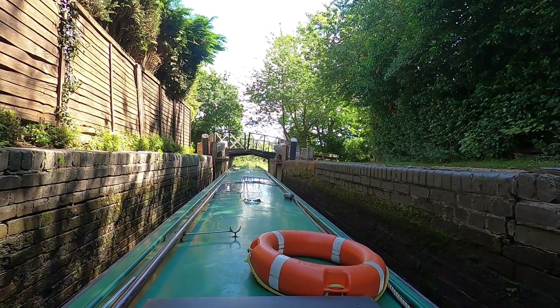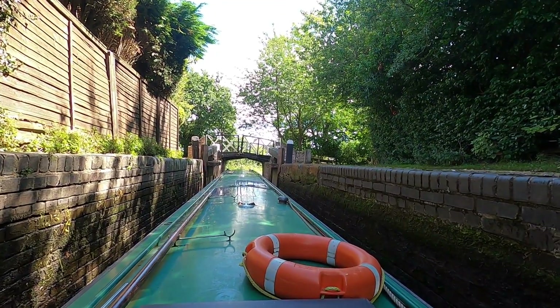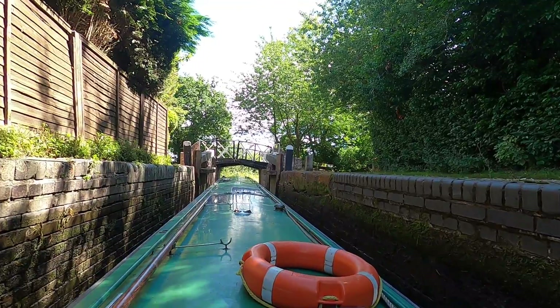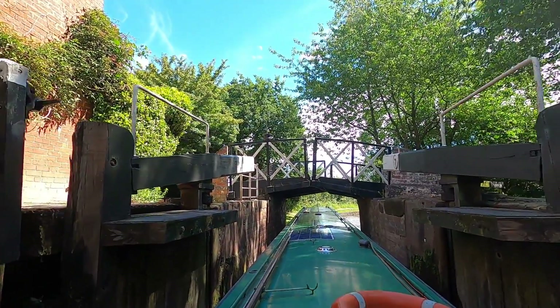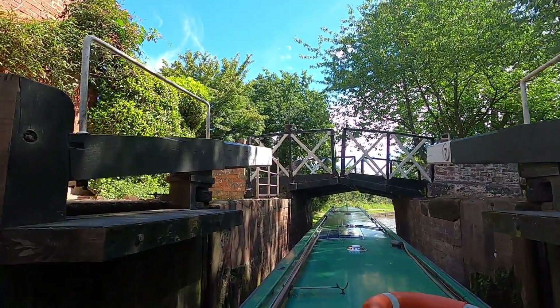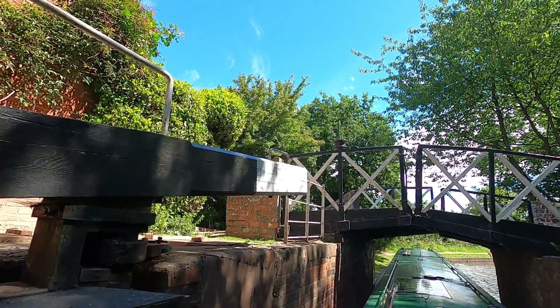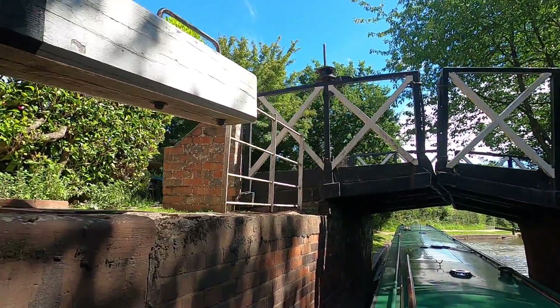I think this is the first split bridge I've actually come across on my journey. Great idea — split down the middle so the tow rope for the horse could go through. And this being a turnover bridge as well. Quite cleverly, it's like the old cotton reel up here — the rope prints around that as well to stop it snagging.